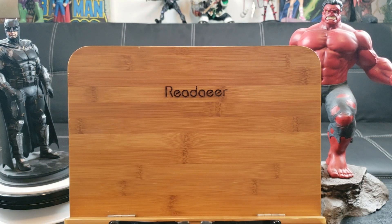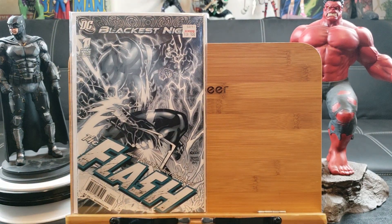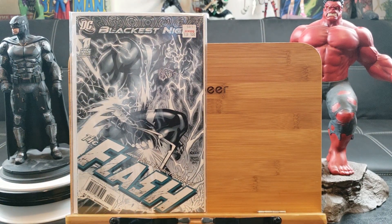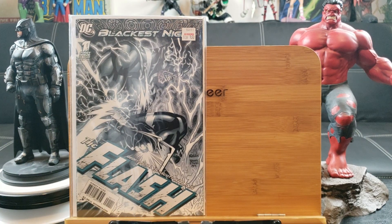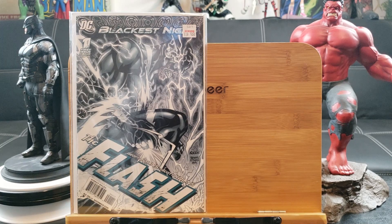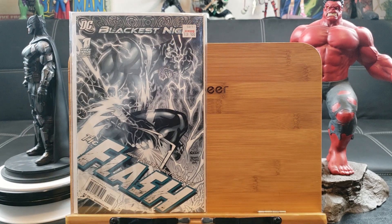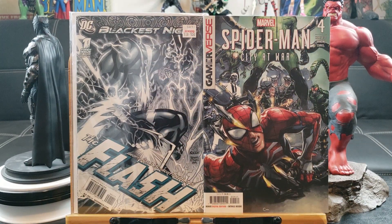Now we're going to a comic book store that's located 50 minutes away — definitely worth the drive, I think it's my third time there. This is the Flash Blackest Night number one by Geoff Johns, awesome art too — that would look great on a glow-in-the-dark cover.